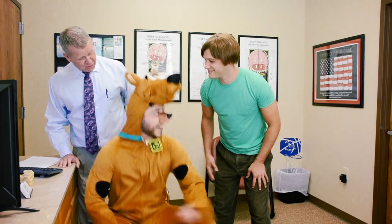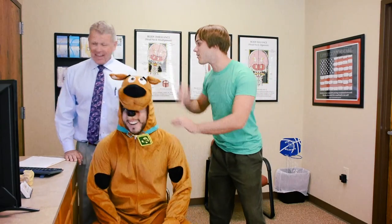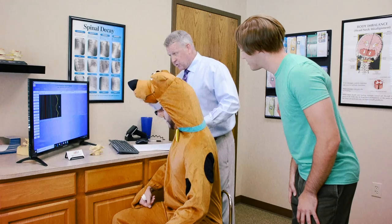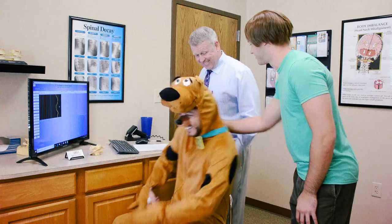Scooby-Dooby-Doo! Thanks so much, Doc. You know, the whole gang, we were really worried about Scoob. Well, now that looks great, so don't forget, let's check you again one day next week to make sure everything's still holding good. Woohoo!